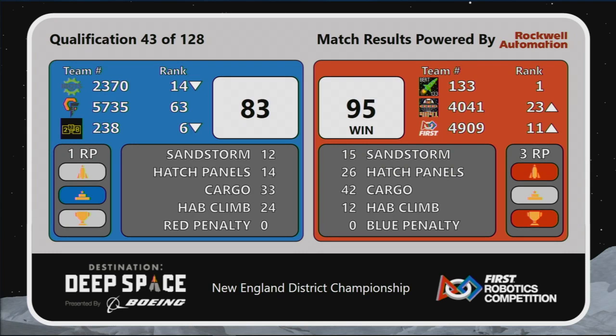Cargo and hatch panels making the biggest difference here for the Red Alliance. In fact, they had almost both of the rockets all the way filled — they were short by one cargo piece on the far side. All six of our teams taking home at least one ranking point.